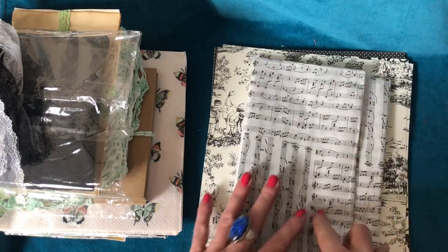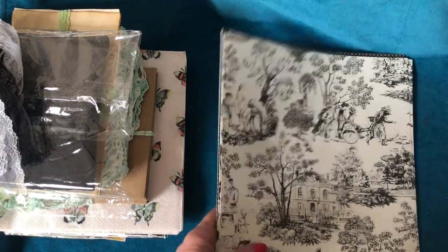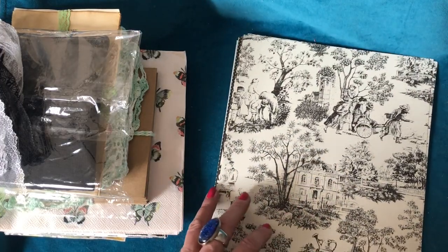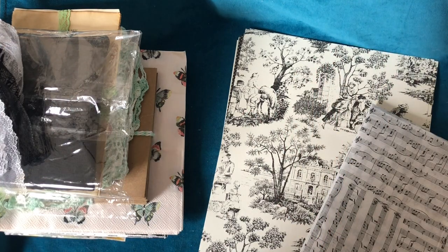I have one more happy mail to do. I'm going to go off and have a quick look at my goodies and I will be back. So thank you so much. See you guys soon. Bye.